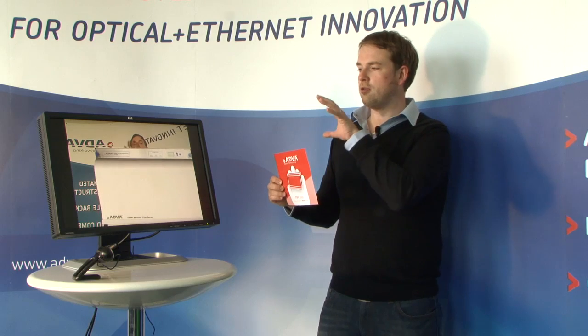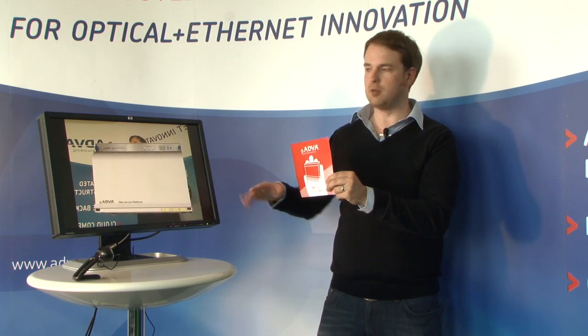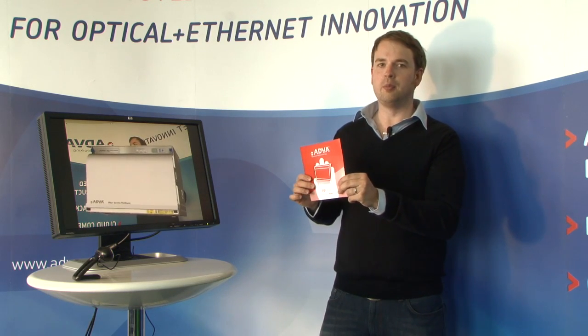Now the really exciting part is what happens when you take off this dust cover. At the moment you can see that you can't see any of the cards, you can't see any of the details underneath — but it is possible.